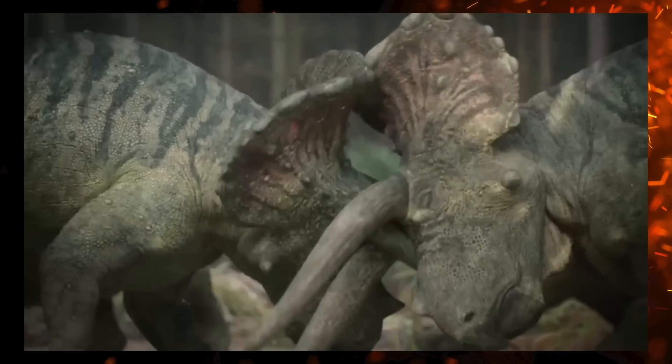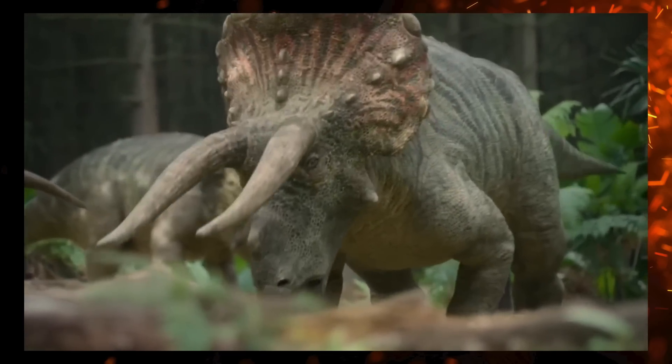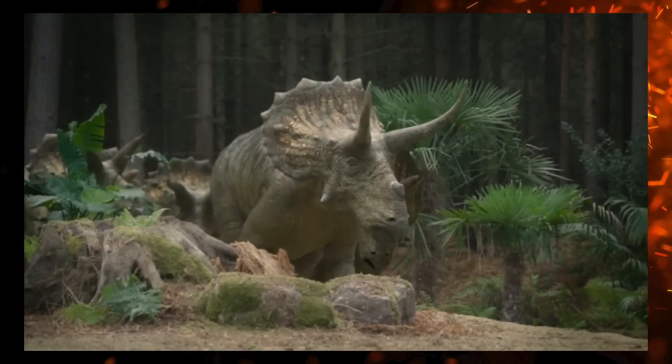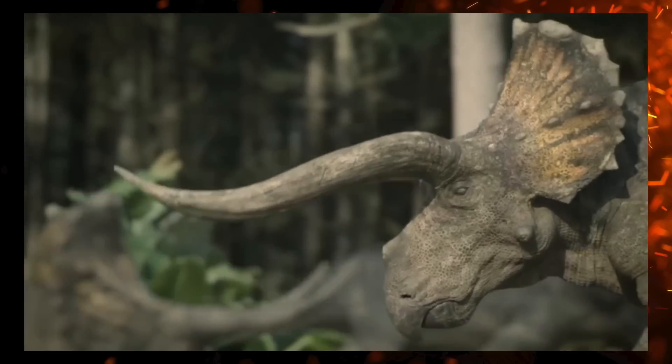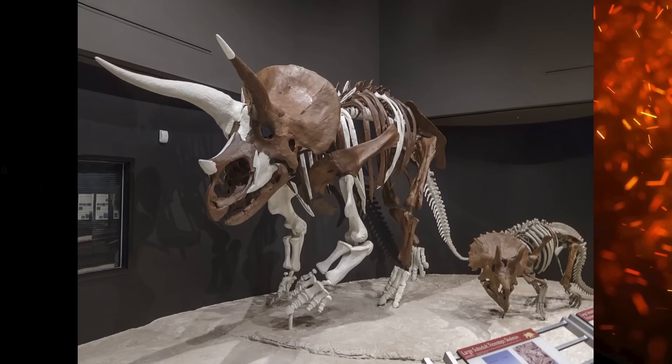Overall, the Triceratops are still really good, even if I was crossing my fingers for some Torosaurus. Aside from the pointy epoccipitals on adults, these would be perfect ceratopsids, even if at this time we should be seeing the later species T. prorsus. Our males are clearly inspired by the epic Yoshi specimen with humongous horns.